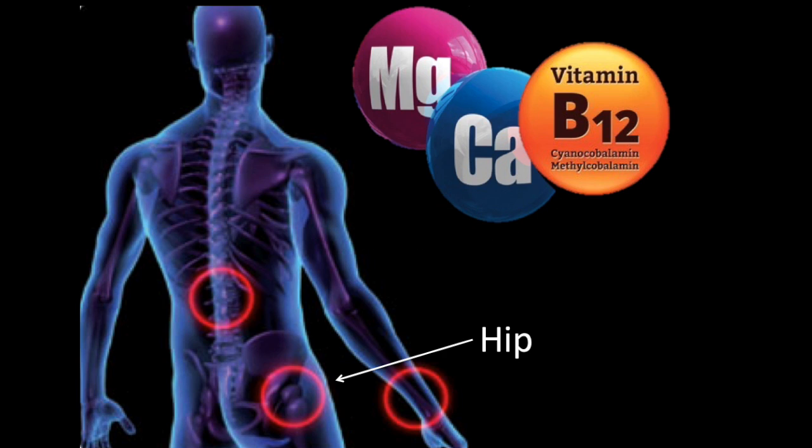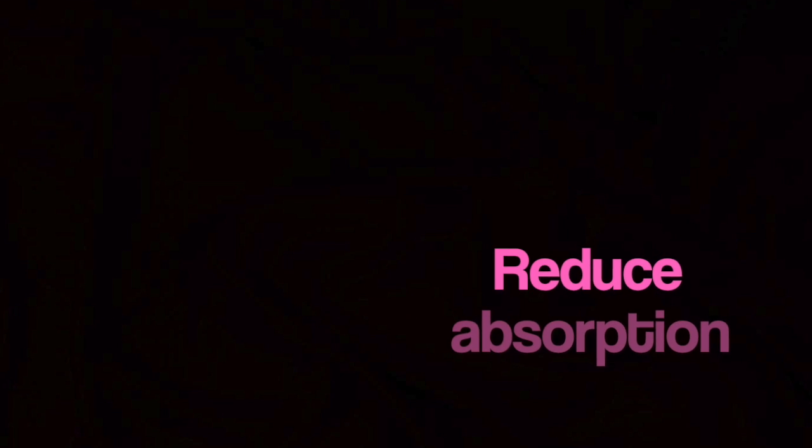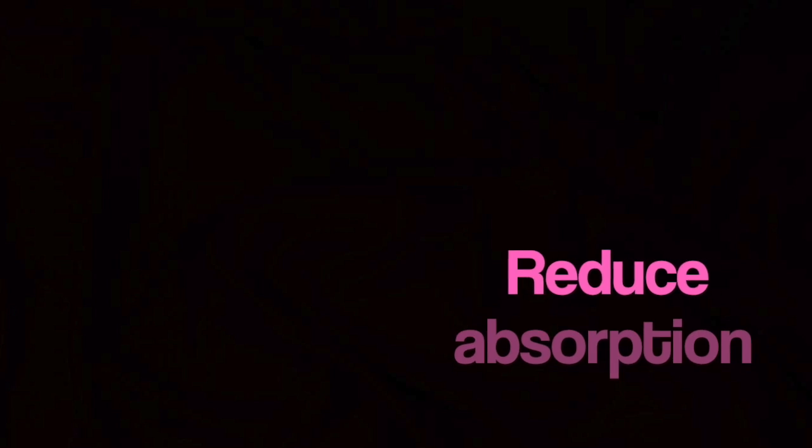Nevertheless, in 2010 the FDA revised the labelling of all PPIs to include the increased risk of fractures of the hip, wrist, and spine. It has been speculated that this increased risk of fractures may be due to the reduced absorption of dietary calcium.